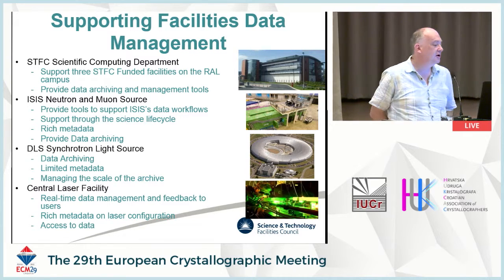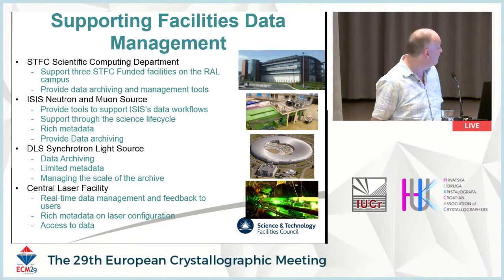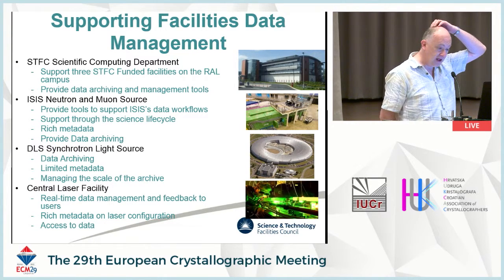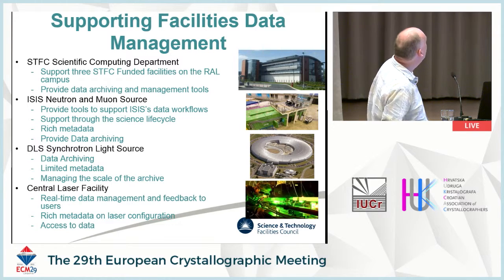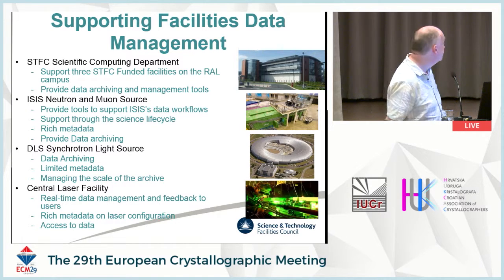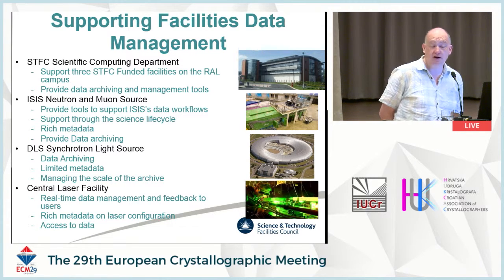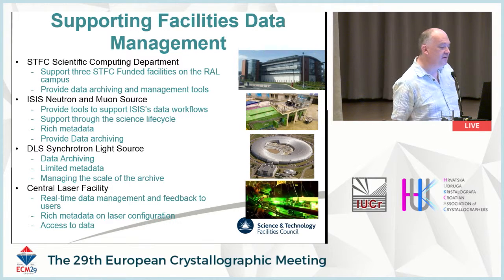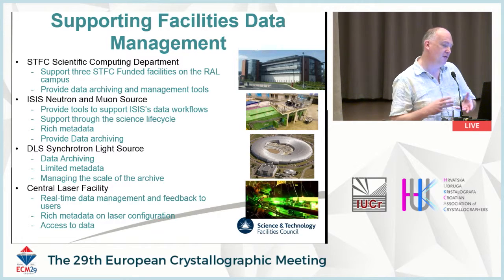What do we do now? Raw data management. My job is in the scientific computing department at STFC. We have a data centre at the Rutherford Laboratory campus with a machine room. Amongst many other things we do, we support the three STFC-funded facilities on the RAL campus: the ISIS neutron source, the Diamond synchrotron light source, and the central laser facility. What we do for them is provide data archive and management tools — data storing and archiving, and a variety of management tools around a common core set and expertise.